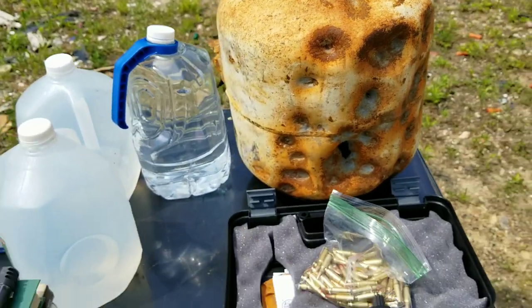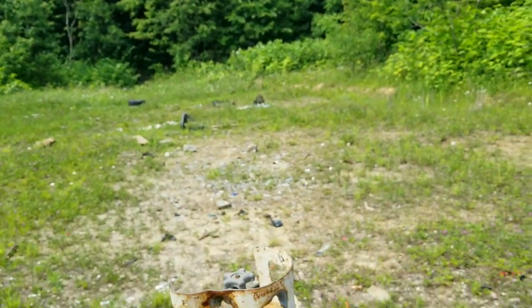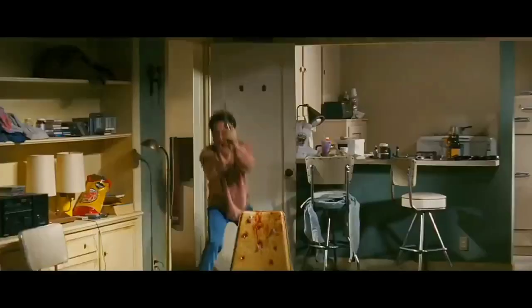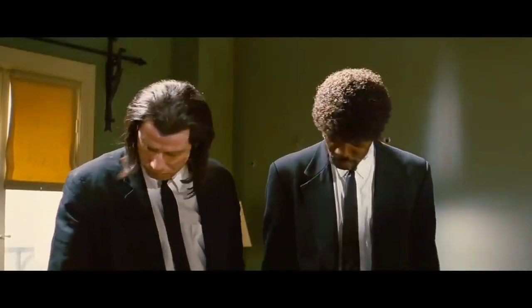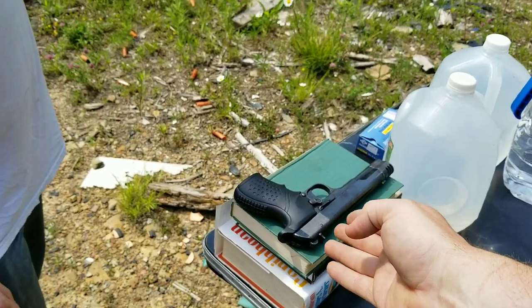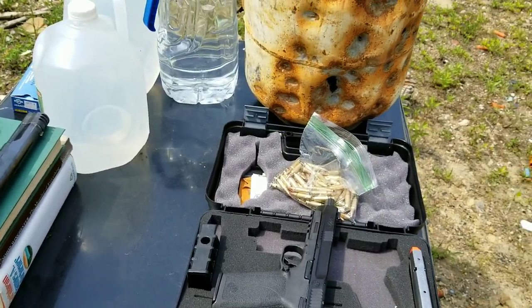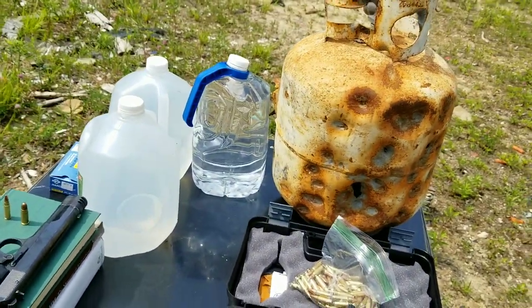We've also got some water jugs we'll set up at a distance and do accuracy tests. Now we're not too worried about accuracy — comparing a 1956 gun to a 2023 gun — we're just comparing the two cartridges. We've also got some other Smith & Wessons to compare and see which one is the best.